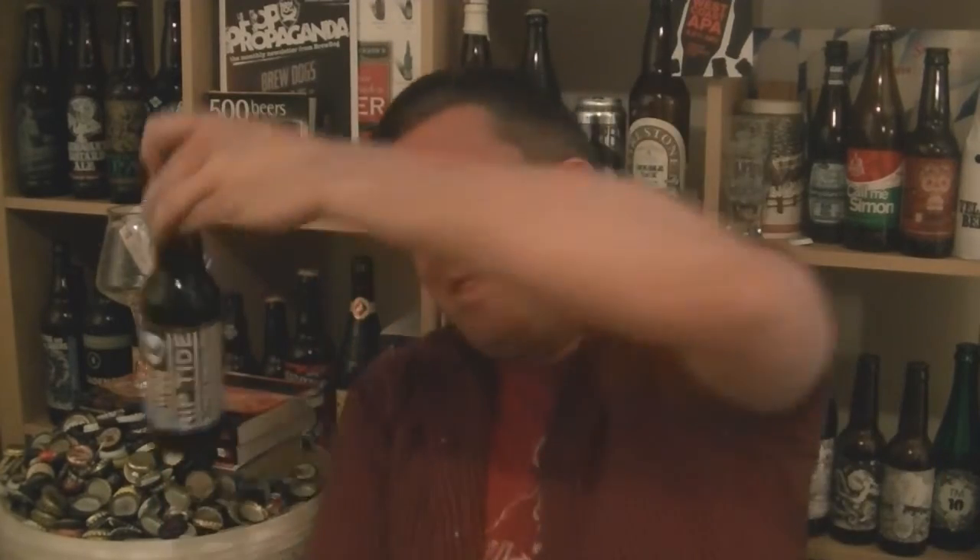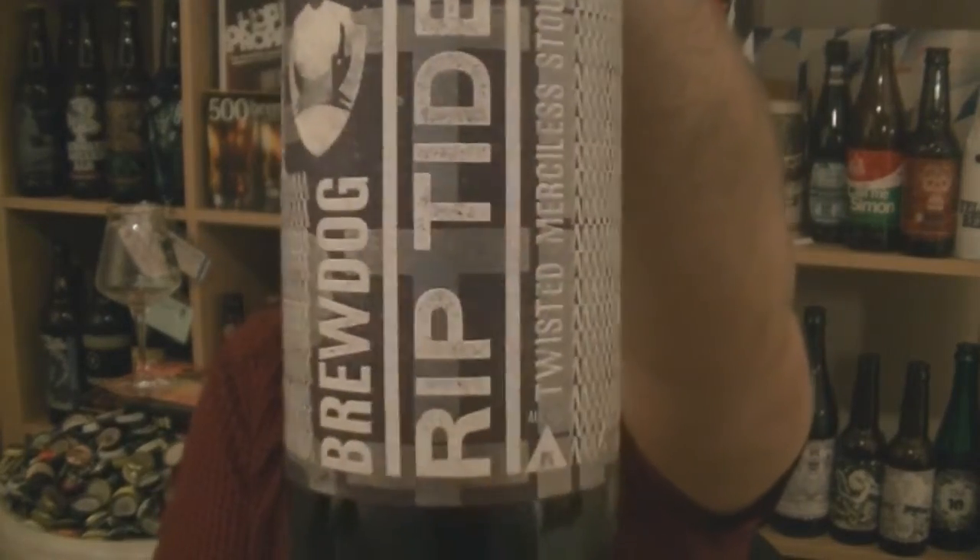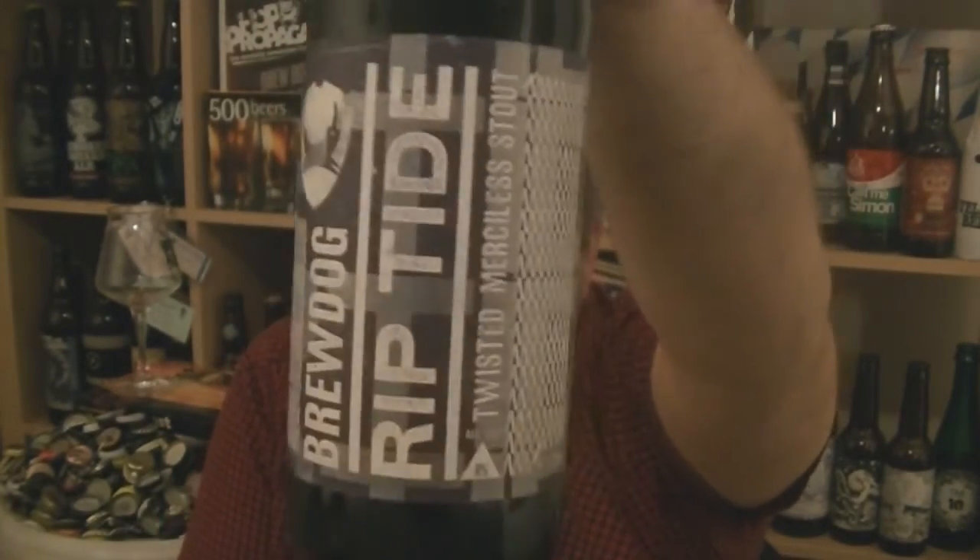Hi, I'm Ron from Hobzing.com. Thanks for joining me for another video beer review. This time we've got a bottle of beer from BrewDog. It's a bottle of their Riptide — it's an 8% ABV stout.